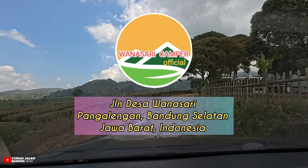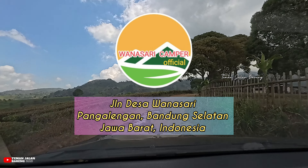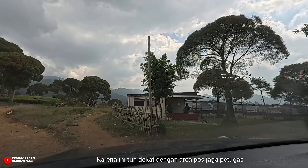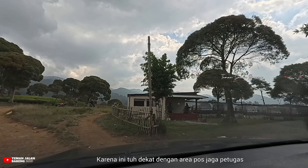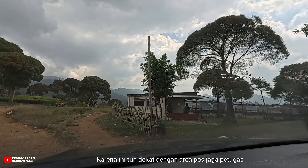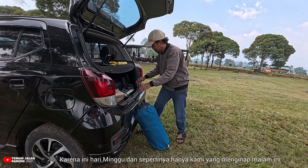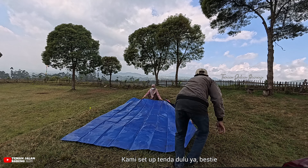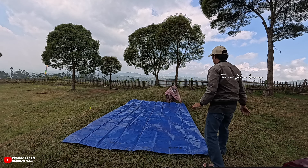Wanasari Camping Ground ini berada di Jalan Desa Wanasari, Pangalengan, Bandung Selatan, Jawa Barat, Indonesia. Kita masuknya lewat pintu tiga karena dekat dengan area pos jaga petugas. Setelah parkir, langsung menuju pos jaga untuk melakukan transaksi pembayaran. Kami hanya sewa lapak dan bawa tenda beserta perlengkapan sendiri. Karena ini hari Minggu dan sepertinya hanya kami yang menginap malam ini, maka kami bebas memilih area dan langsung set up tenda.